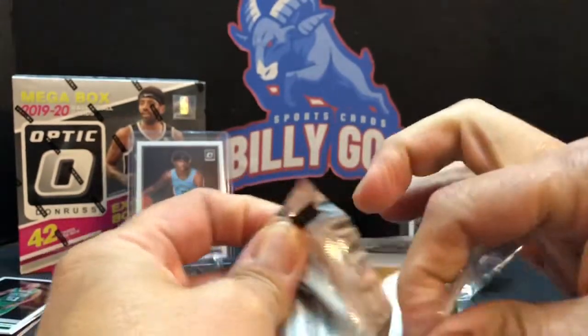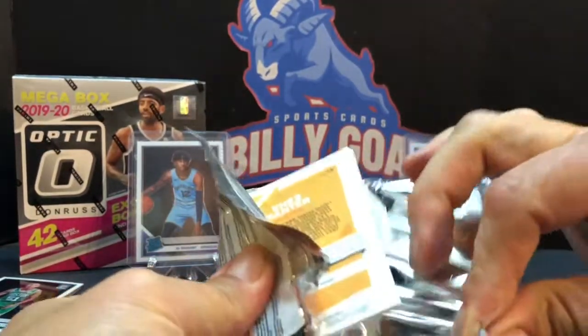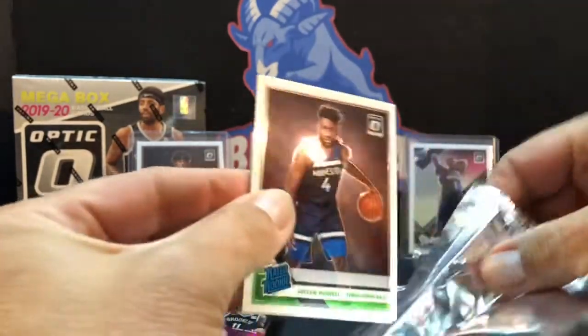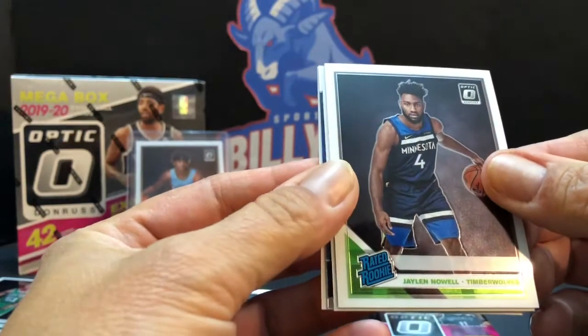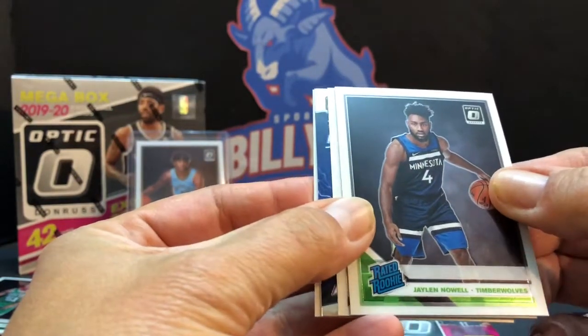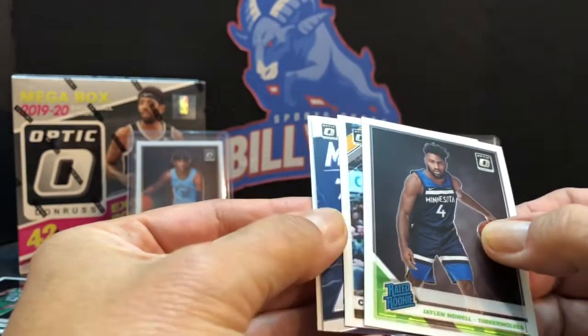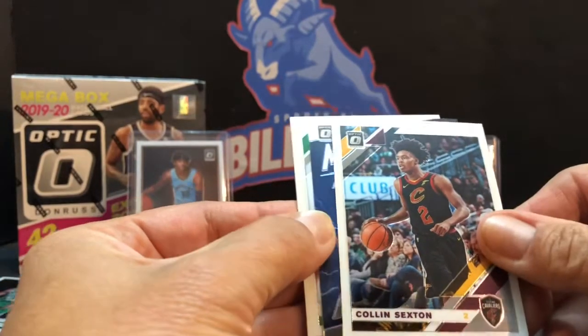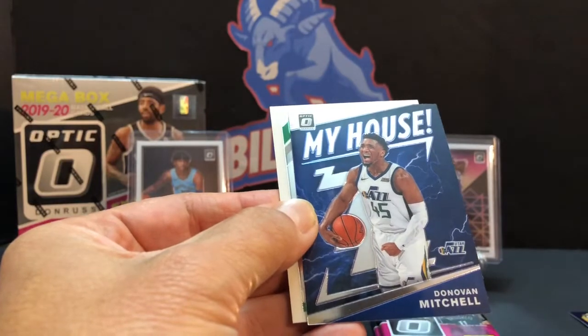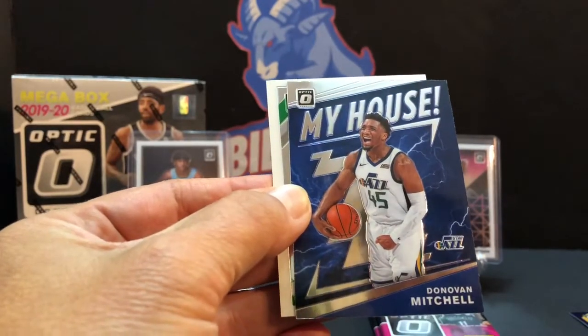I'll open my checkerboards — be backwards. I don't know if they are because that could be a one-on-one checkerboard, you never know. First one — that'd be nice. Do you have one too, Jaylen? No, I got a My House and I think I know who that is — pretty sure it's My House. Oh, that looks like Zion's colors!